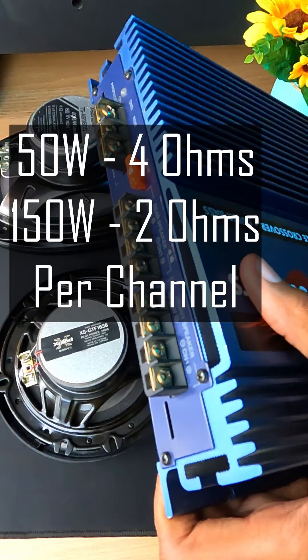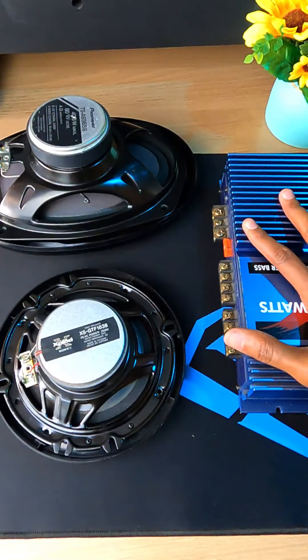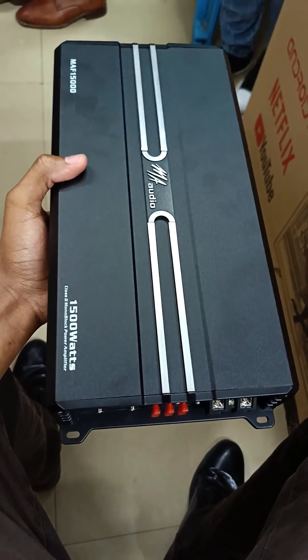That gives us a total of eight speakers on this single amplifier, and the advantage of doing this is that you get more power. Now remember that the car can handle four speakers comfortably, so that's a total of 12 speakers, plus some two or four subwoofers connected to a monoblock amplifier.